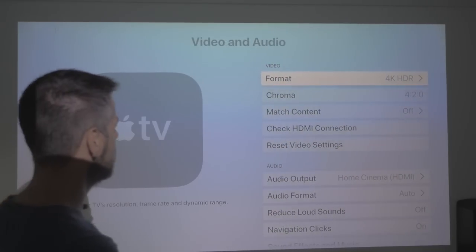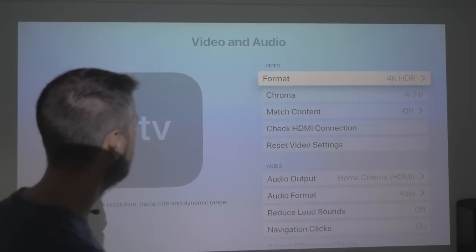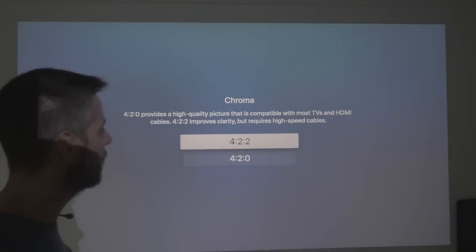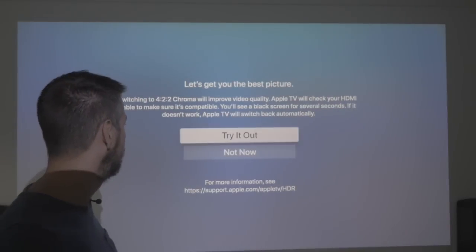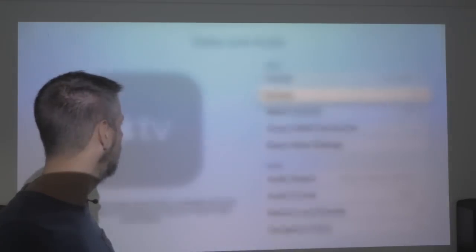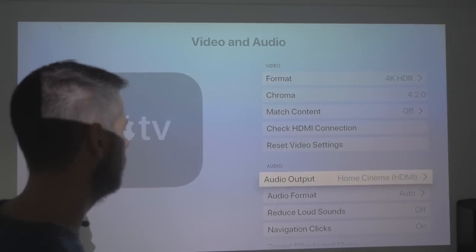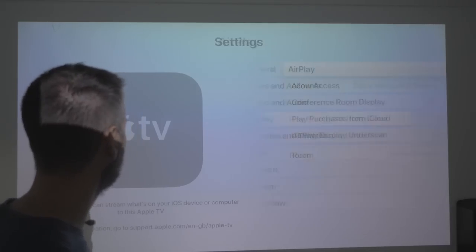Video and Audio — a quick look. 4K HDR, you can still change the hertz, nothing new there. Chroma — I can change 4:2:2. I notice I've got a high-speed HDMI cable so I have to keep changing it for 4:2:2 — I'll change that later, it's not really going to make much difference. Set video settings — this is all standard. I'm guessing at the moment this looks like it could be just some bug fixes.